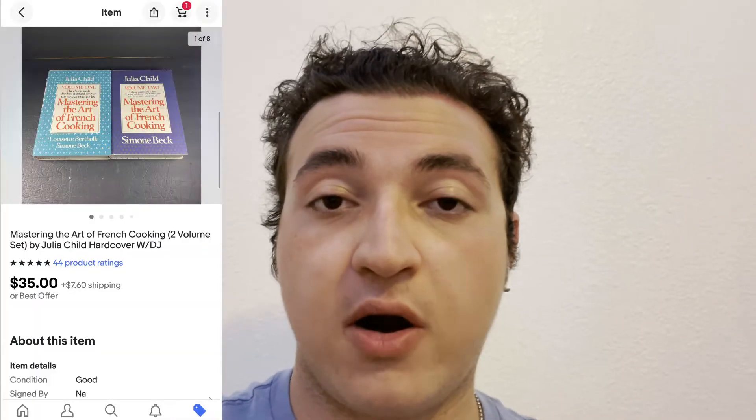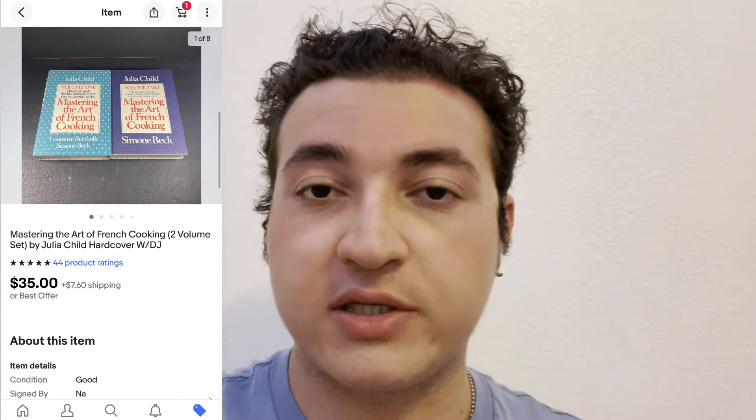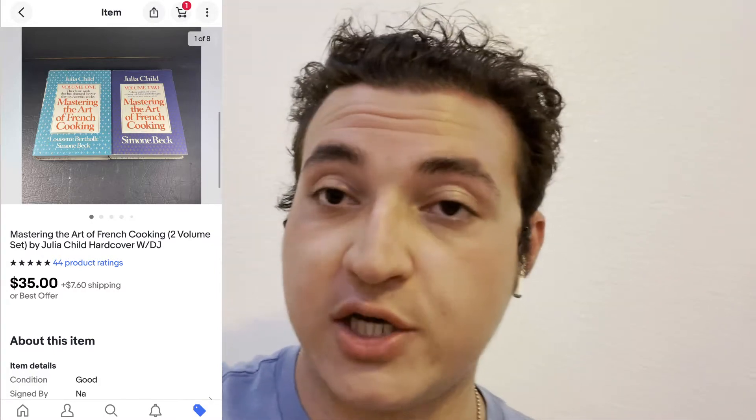So this first sale is Mastering the Art of French Cooking by Julia Child. It was a two-book set — they're actually pretty thick books — with a dust jacket, and they ended up selling for $35. That probably took three days to sell because of my pricing, but I was happy with it. It ended up flying off the shelf very quickly.